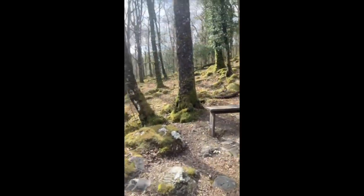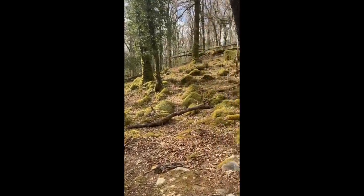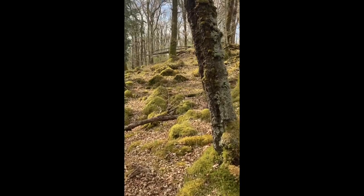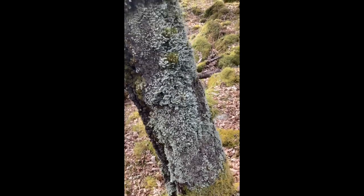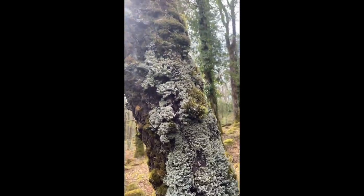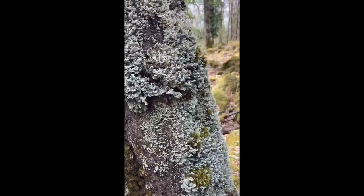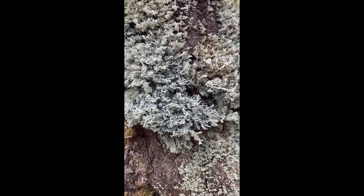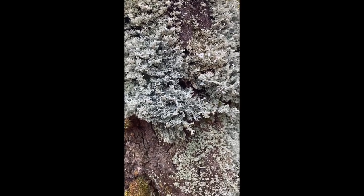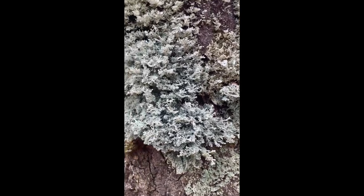I'm just going to nip over here and show you one of my favourite lichens. This big spread of grey running up this beautiful birch tree here is one of the coral lichens. It's called the black-eyed Susan — Lichenomphalia melanocarpum to give it its scientific name. And you can see why it gets called a coral lichen.